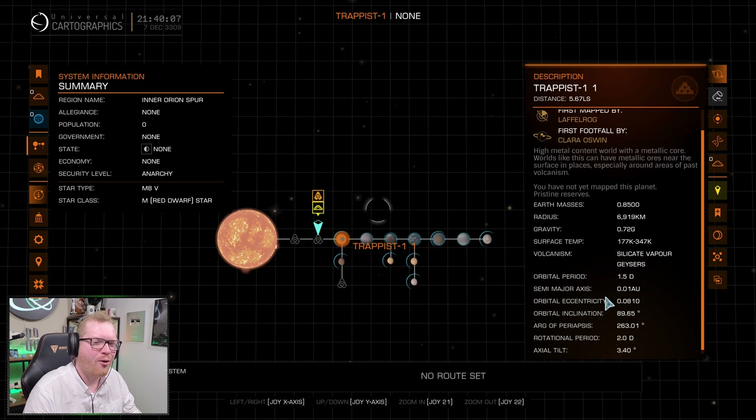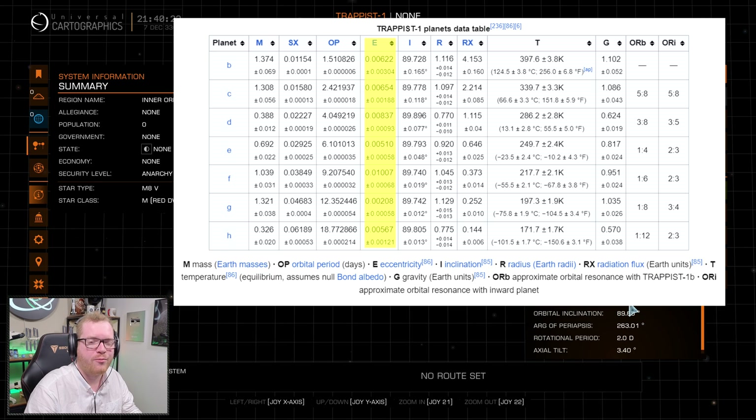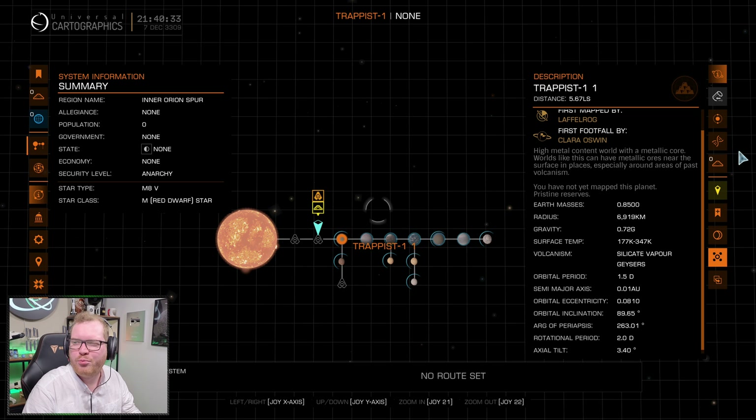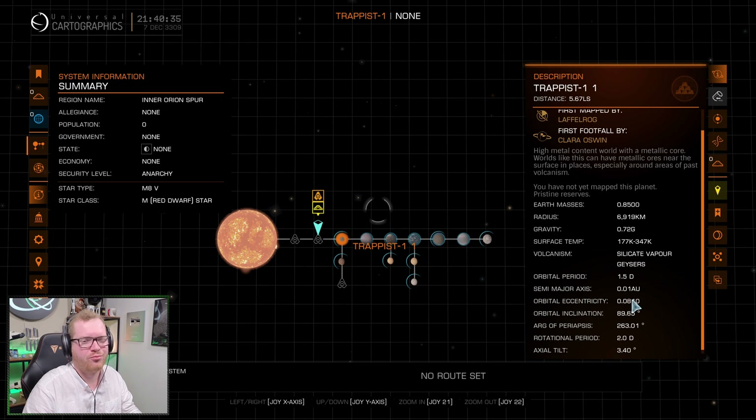Another thing Frontier got a bit off is the orbital eccentricity — basically how elongated the orbit is. If eccentricity is zero, the orbit is a perfect circle. The in-game value starts at around 0.08, whereas the real-world value for the first planet is about 0.006, so they're about an order of magnitude off. That said, both are still very round orbits.